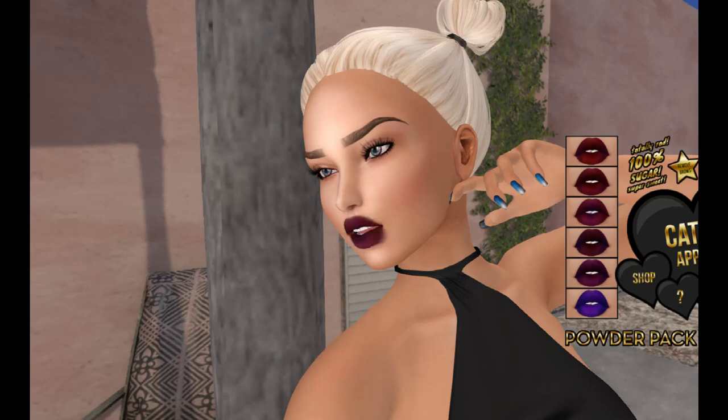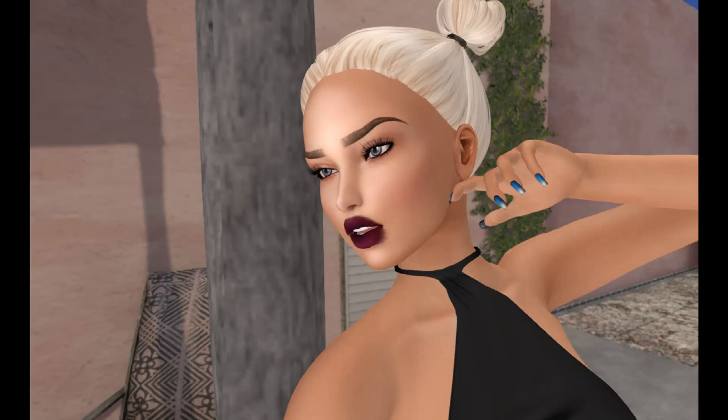This is the Bewitched Lips Scrumptious Edition. It is exclusive to the Powder Pack, so you won't find it anywhere else.